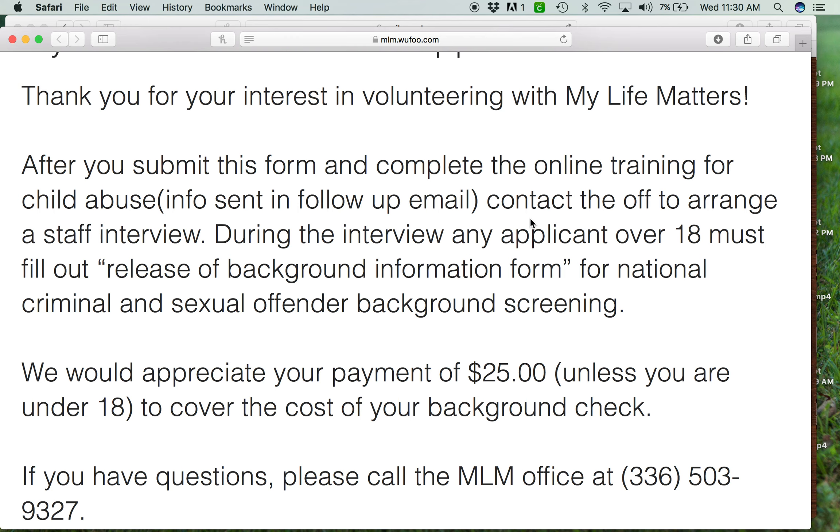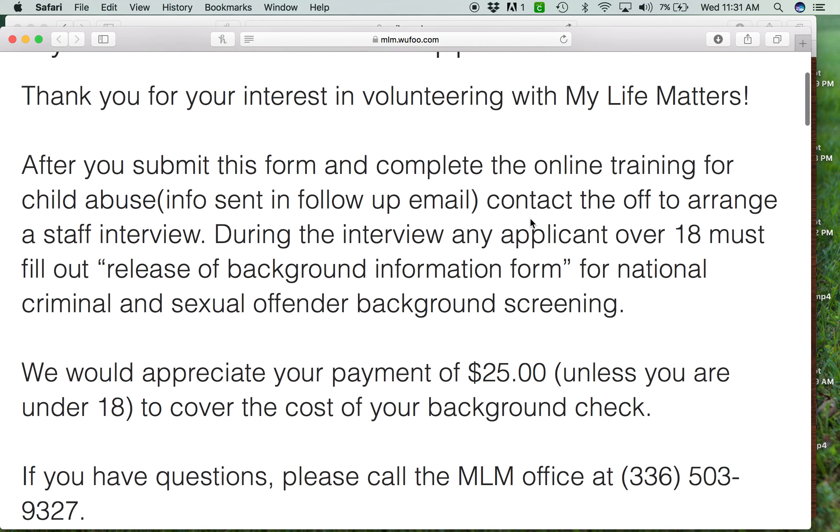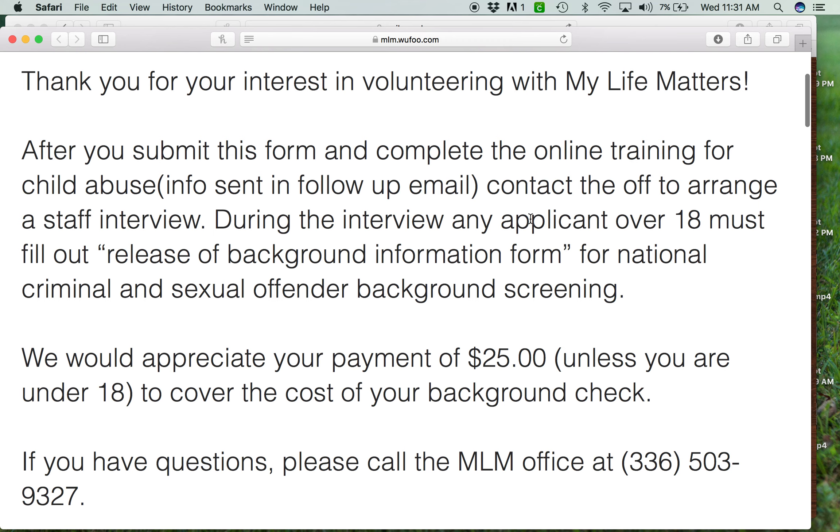Some people don't have a computer to do the online training. If they need help, they can come to the office — we have a computer set up for people who want to do the training, and we will walk them through it. All they need to do is sit, listen to the information, and answer questions. If somebody is not computer savvy, we have no problem taking care of them.